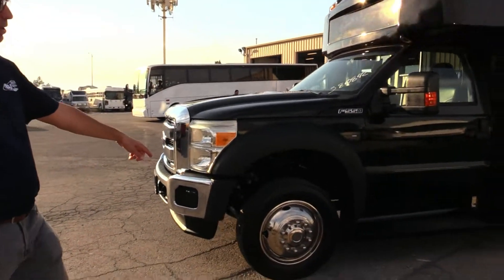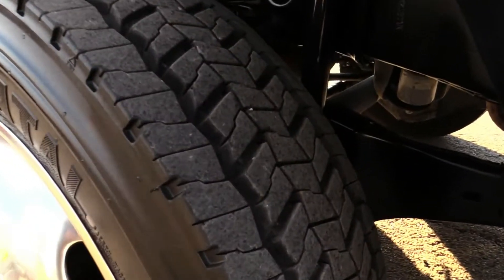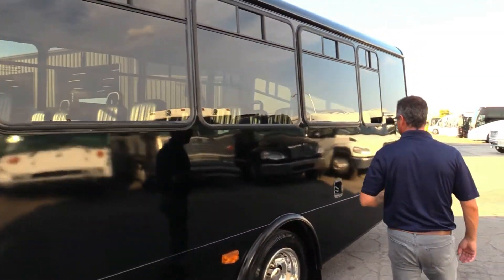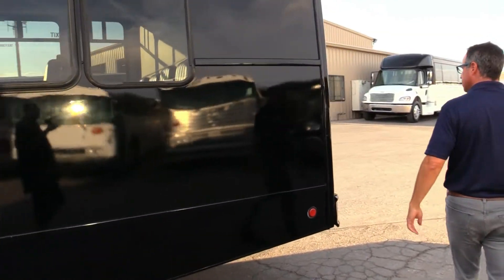Stainless steel wheel inserts, and the tires are looking good on this. Wait until we get around to the sunny side — I'll show you that. But over here on this side, I want to show you an important note: T-sliders. Everybody wants some fresh air — you got T-sliders, you can open those up and give them some fresh air.